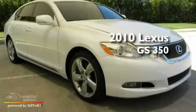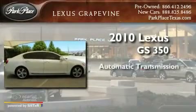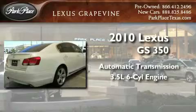This is a 2010 Lexus GS350. This four-door sedan has an automatic transmission and a 3.5-liter V6.